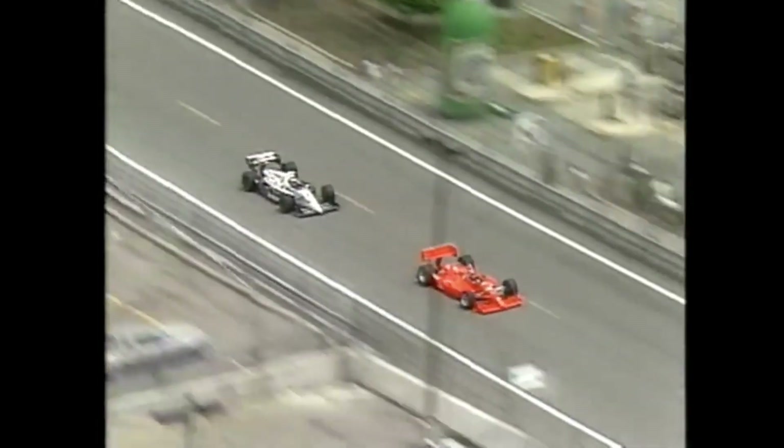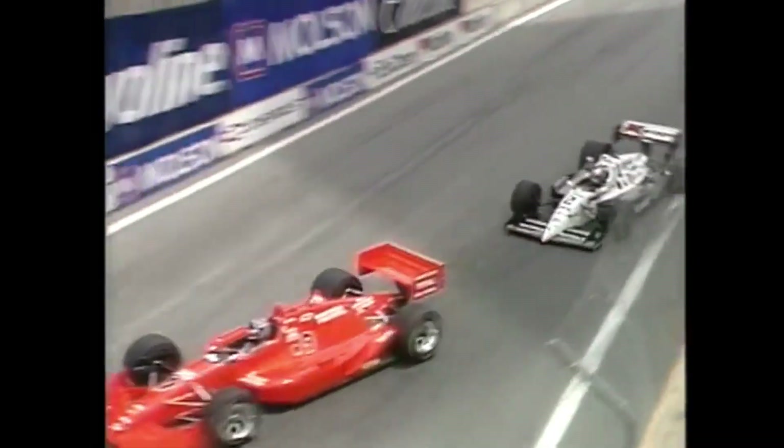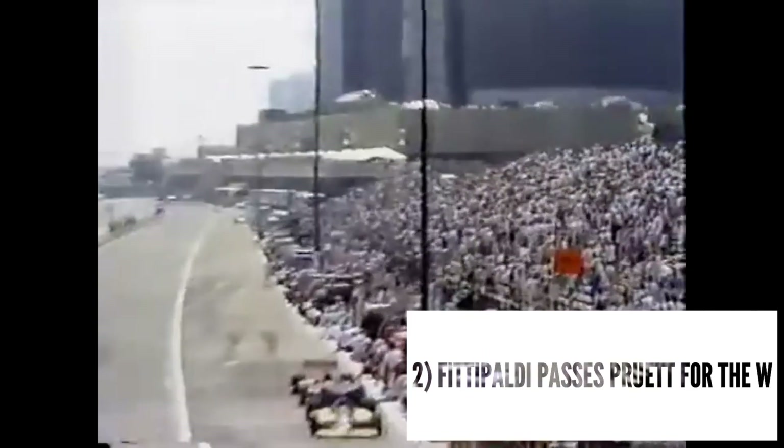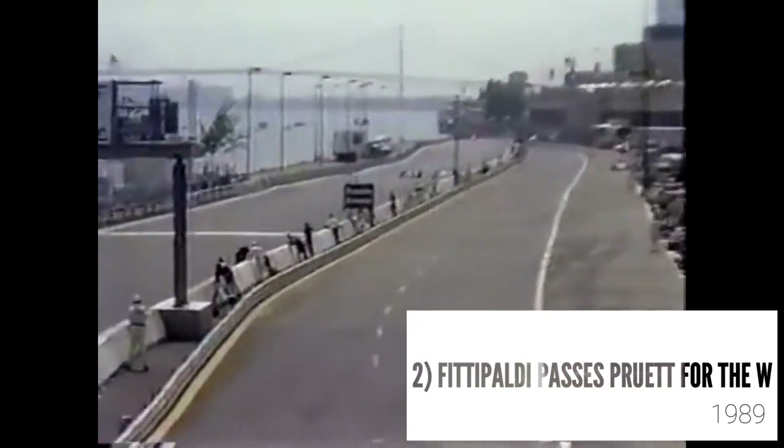Leyendijk diving to the inside at turn one — we have a new leader. Leyendijk, the Dutchman, goes in first. Andretti drops to second. A great pass there. Michael trying it down the outside then inside, but Leyendijk did a great job. Michael thought about cutting him off but decided not to. The international flavor has certainly not gone away from this Detroit Grand Prix.